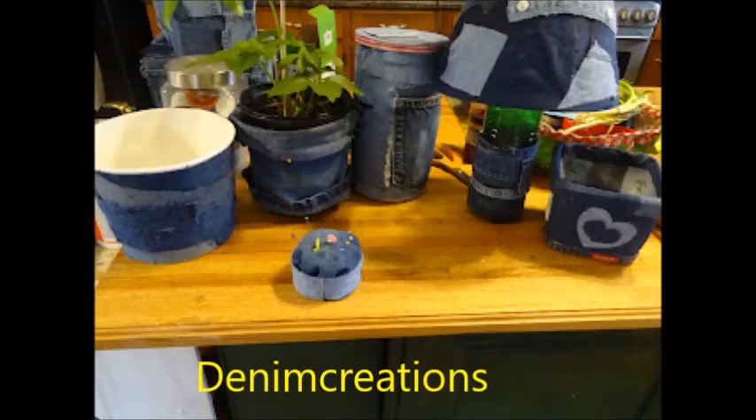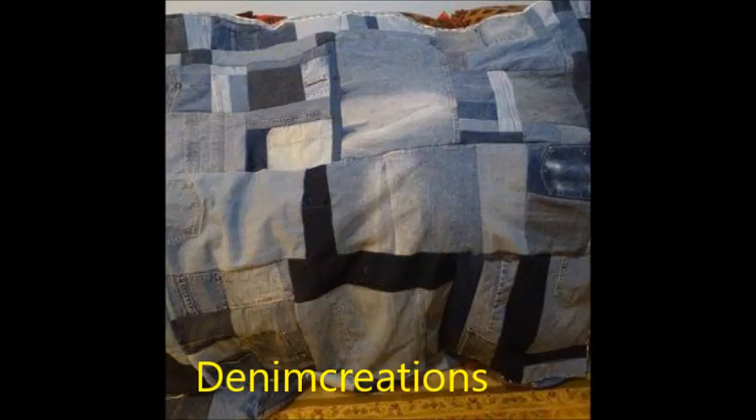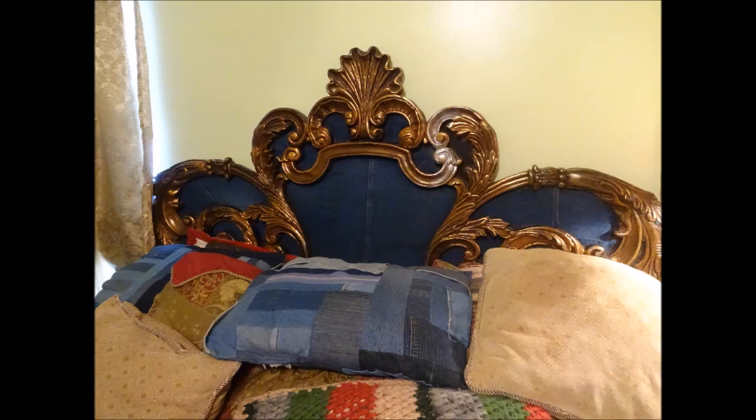You have found Denim Creations. It's a channel about reusing, recycling, and upcycling denim. Welcome! If you're the kind of person that likes unique designs, sewing, crafting, and using denim in interesting ways, then this is the channel for you. I'm Martha, lead designer for this channel. Welcome! Keep watching!